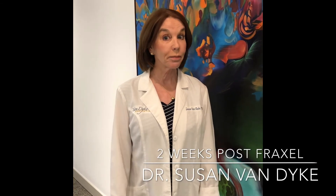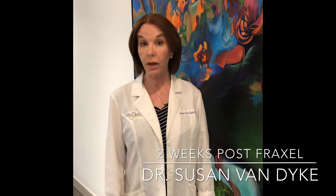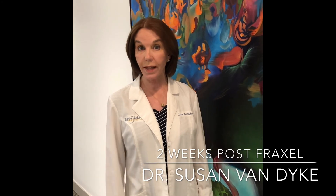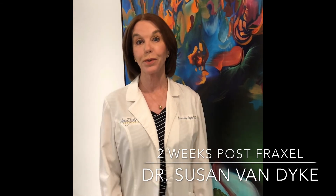So now it's been two and a half weeks since my Fraxel, and not bad, huh? I was red and swollen for a few days, that's about it. I did have a little bit of makeup on for that first week, but now baby's smooth, and it's only going to get better over the next few weeks. Thank you guys.